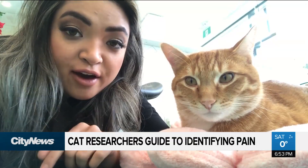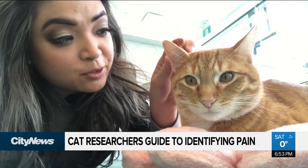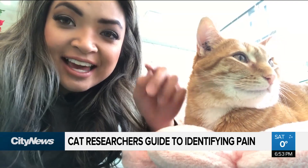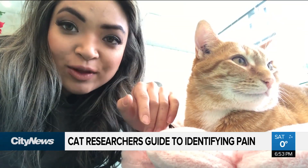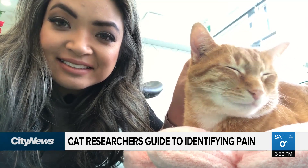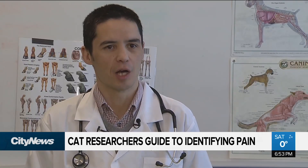The scale looks at five features: the cat's ears, head, whiskers and muzzle tension, and whether the cat's eyes are opened or closed. When they're happy and relaxed, the ears face forward, and as they become more painful, the ears tend to flatten off and rotate backwards. We also look at how wide open their eyes are, if their eyes are kind of squinted and pinched shut. We look at their whiskers — if their whiskers are nice and relaxed and fan-shaped, or if they become bunched up and tense.